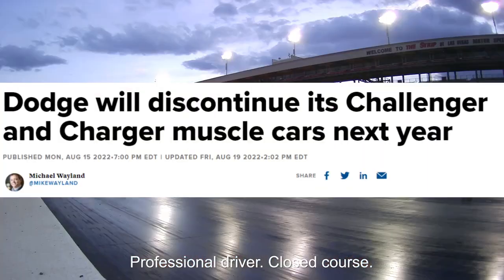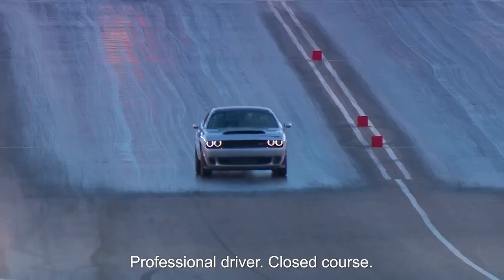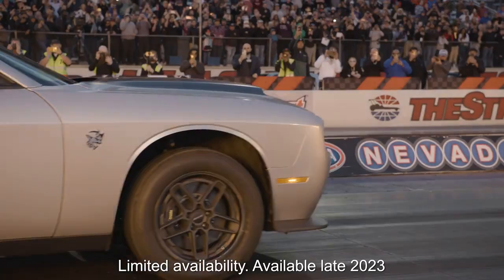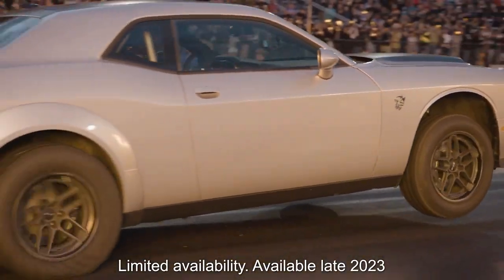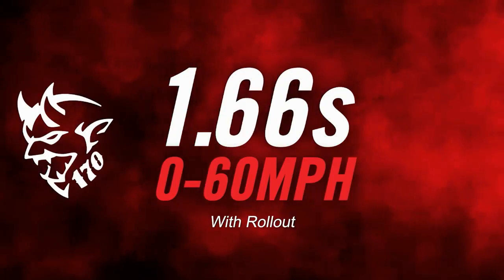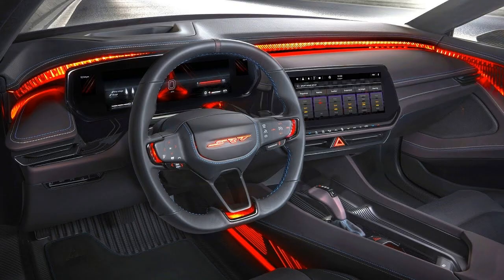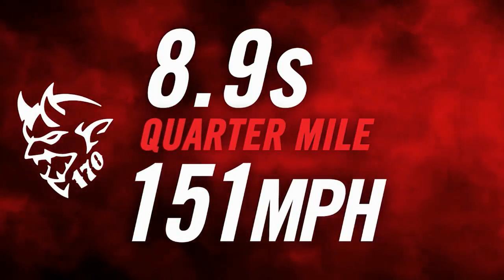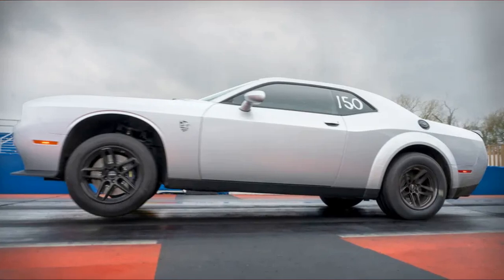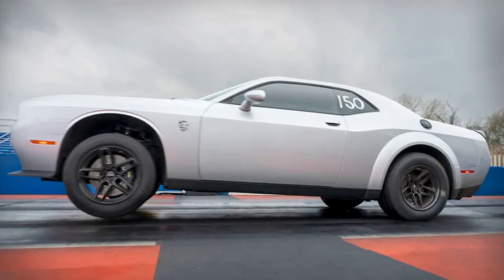Dodge has recently made some very unpopular decisions regarding the future of ICE muscle cars, announcing that they would be getting rid of them. And what they substituted them with is disappointing to say the least. While we should acknowledge that Dodge did try something new with their EV — both the exterior styling and the weird speaker exhaust thing — it doesn't change the fact that it's still an EV without any engine under the hood, which is what most true enthusiasts want. So the 170 distracts enthusiasts from the dumpster fire ahead, and the fact that Dodge replaced muscle with an EV crossover. It buys Dodge some time.